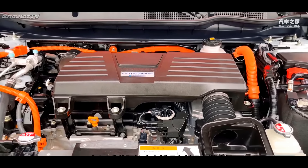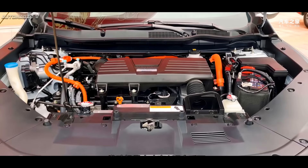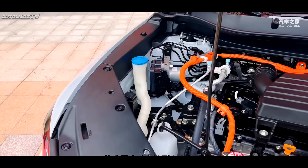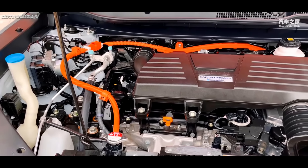The powertrain consists of a 2.0-liter Atkinson cycle naturally aspirated engine and dual motors, with a NEDC pure electric range of 85 kilometers. The official declared fuel consumption is 1.3 liters per 100 kilometers.